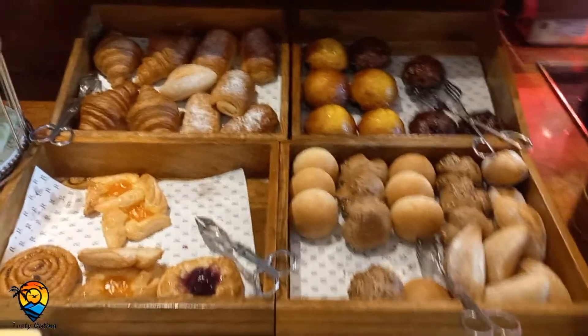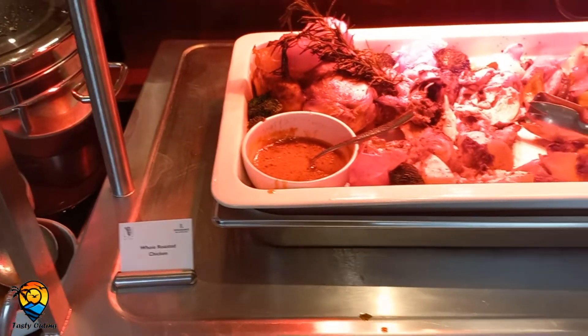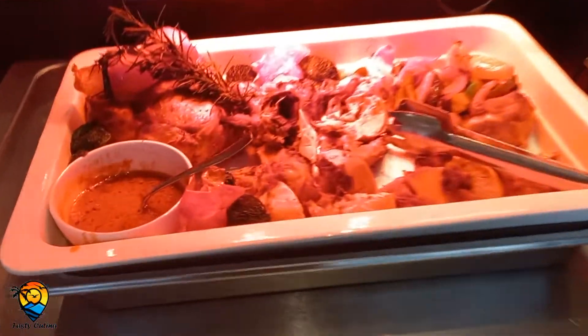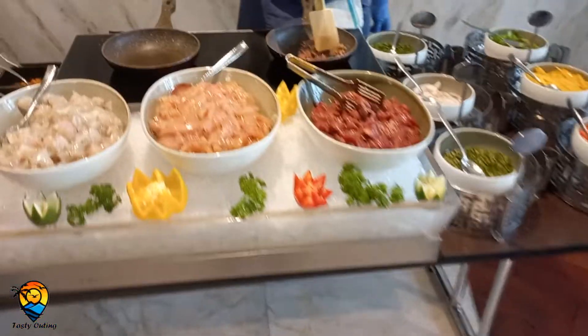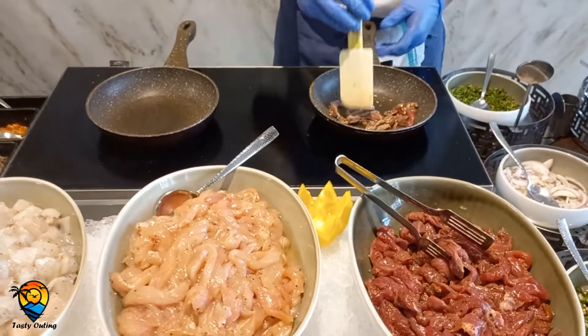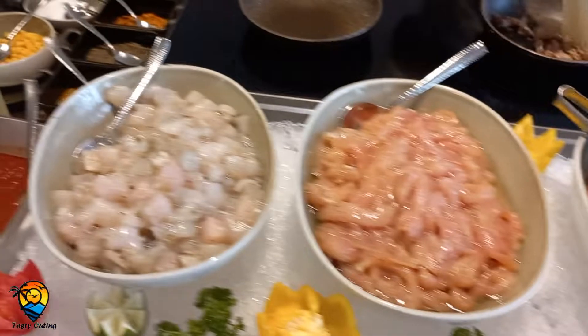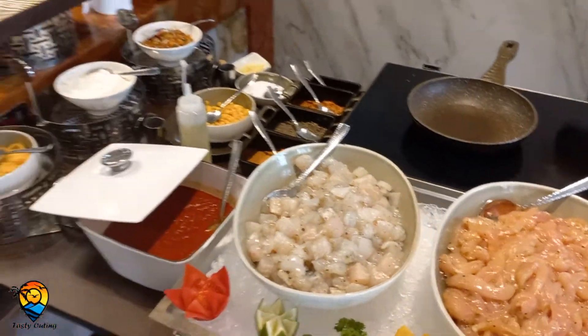There is a bread collection for whoever likes bread. This is the whole roasted chicken. There is also light fish, and beef, chicken, and fish options available here.